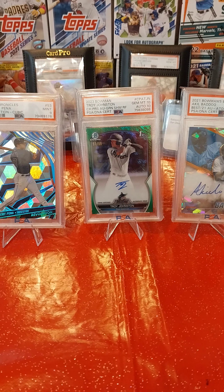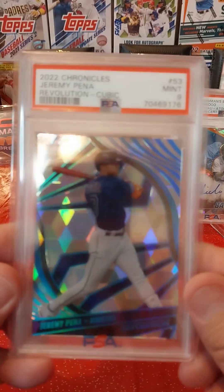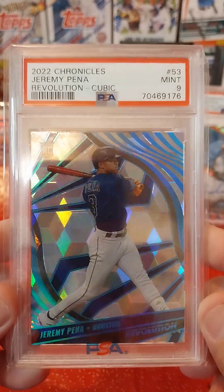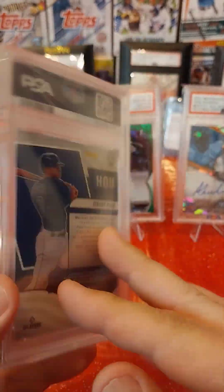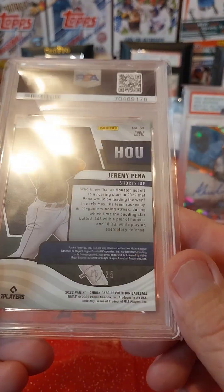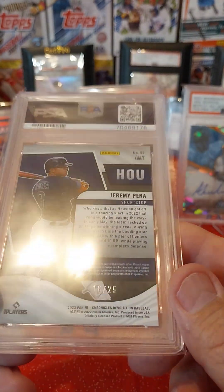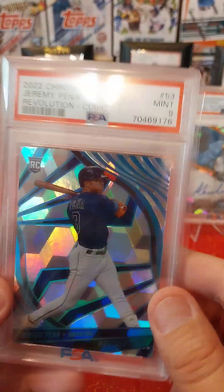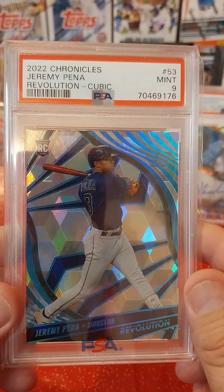These are actually for sale — if anybody's interested, let me know. It is a 2022 Chronicles Jeremy Pena Rookie Card, Revolution Cubic, PSA 9, and it's numbered to 25. I pulled this in a blaster box from Ethan. It's number 16 of 25 — really cool card. Looking for $100 or best offer on that.